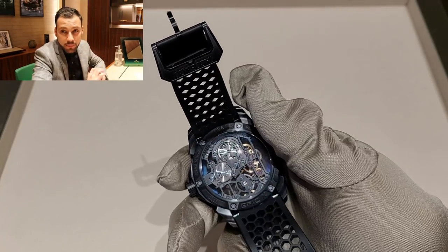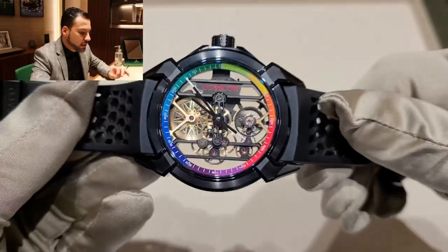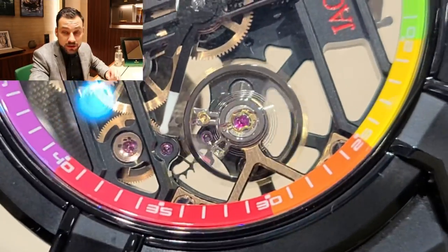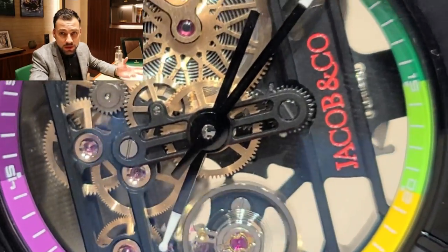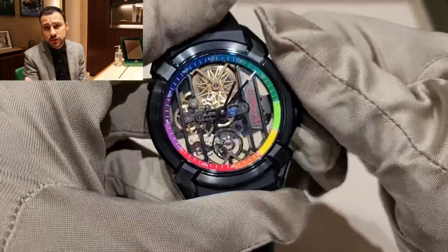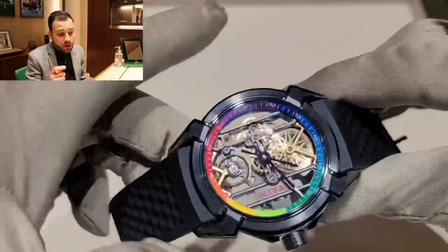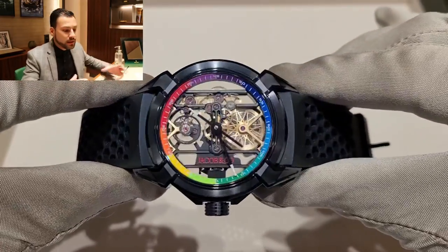To give you a quick recap on the specifications: this is a 44-millimeter case, PVD-coated titanium, 30-meter water resistant, automatic movement with a 48-hour power reserve. Two days of power reserve — I think that's enough. You don't need much, especially when you have a collection and change your watches regularly. And if it's your everyday watch, you shouldn't even worry about it stopping. I also love the crown — that's one of the signatures from Jacob & Co. It looks very nice.